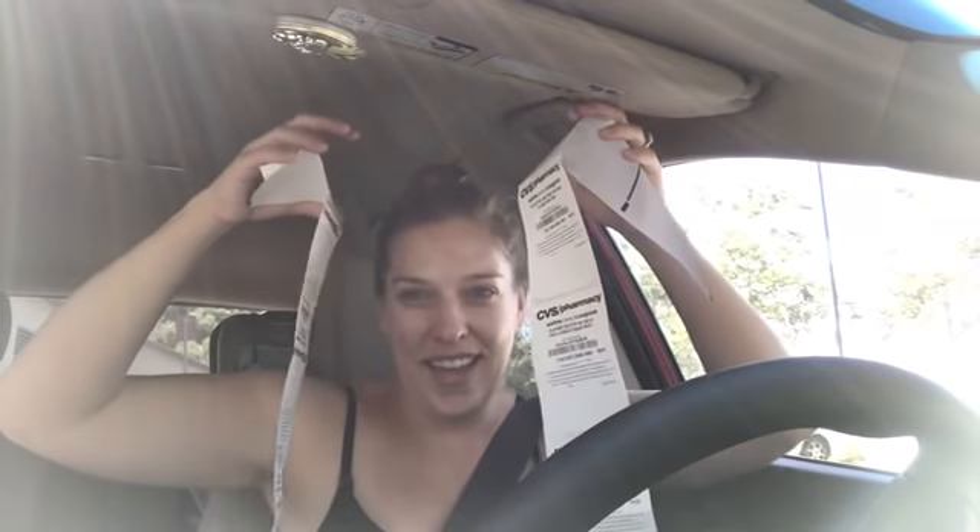So today's CVS haul — this is all I got. There are just some weeks at CVS where the deals will be good, but when my house is completely stocked and I have an overfull of stuff, I take a break. So that's what I did.